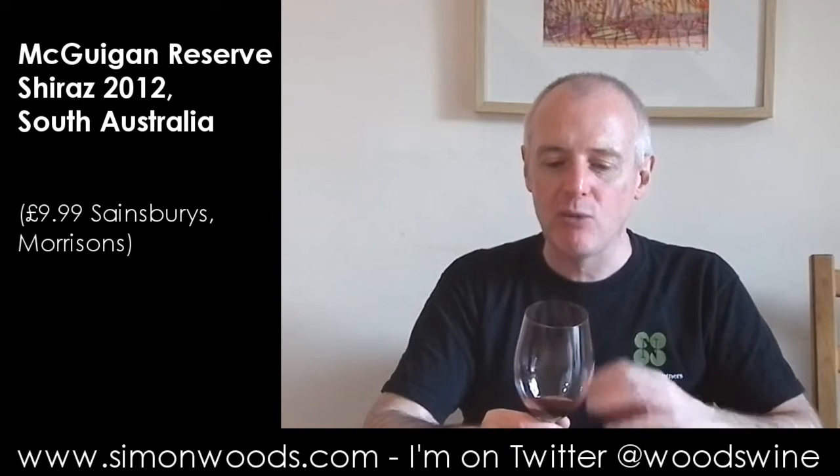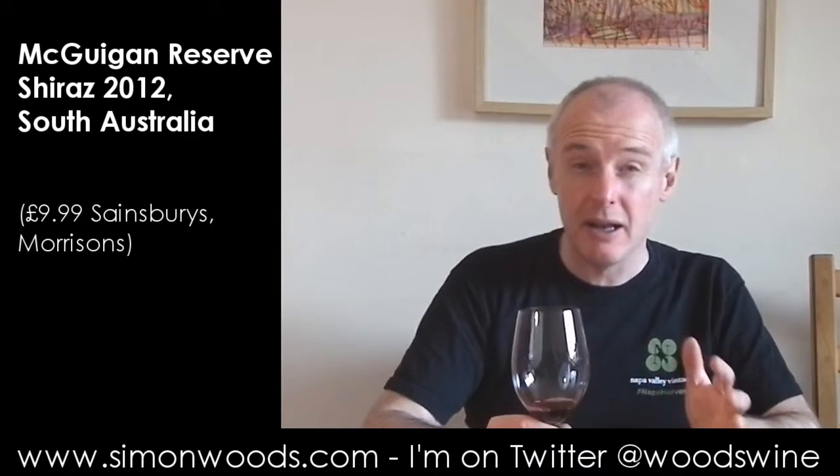It smells like behind there's some reasonable, yes, gentle berry fruit. Doesn't feel like the wine's been overdone or anything like that, but maybe the oak's been slightly overdone.